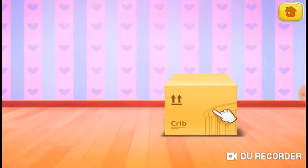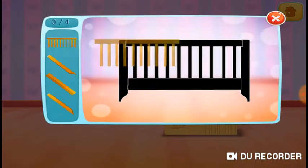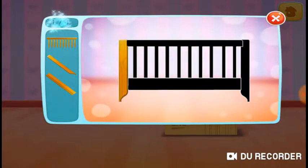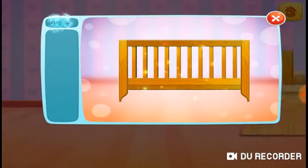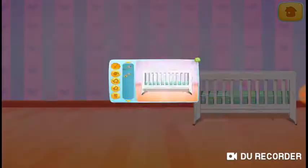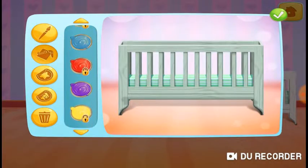Let's open the box and build the crib. Perfect. Thanks. Get creative.